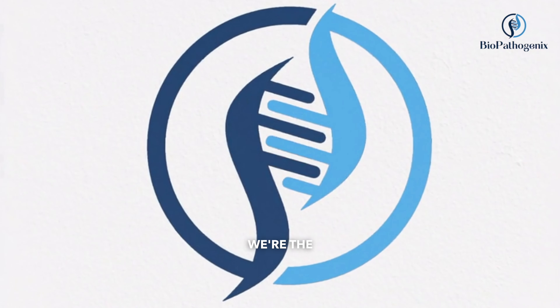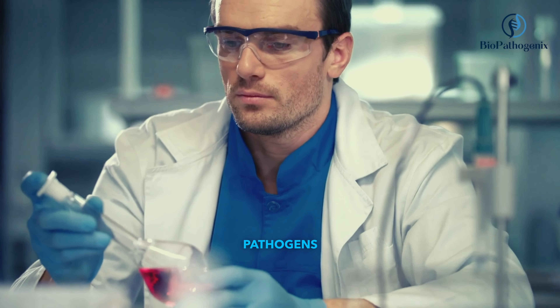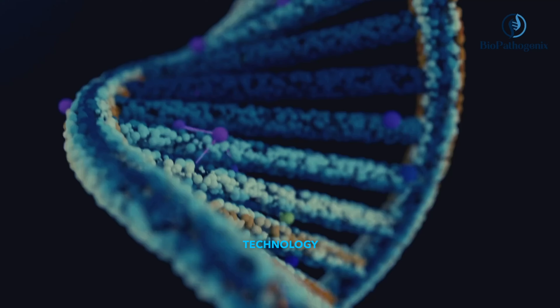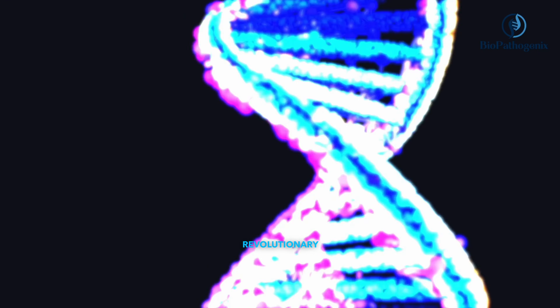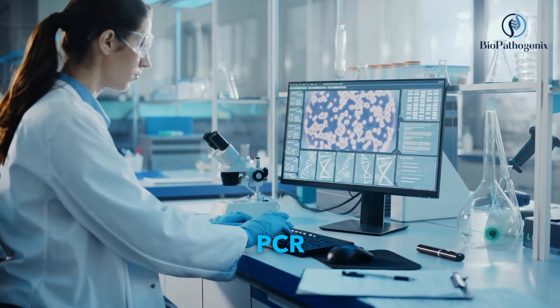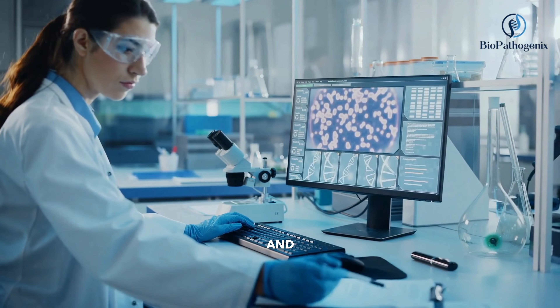At Biopathogenics, we're the detectives of the microscopic, unraveling the secrets of pathogens with cutting-edge technology. This month, we're shining the spotlight on a revolutionary technique: Direct PCR Detection. Traditional pathogen detection methods can be slow and cumbersome.